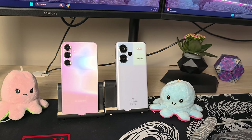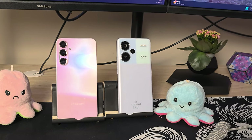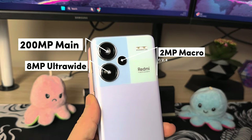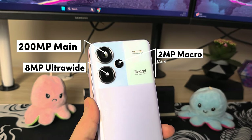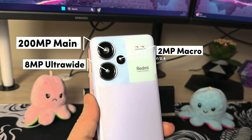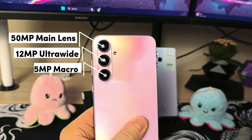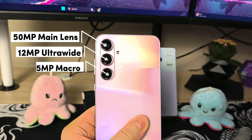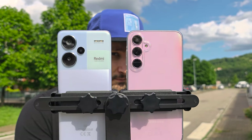Before we get into the samples we need to compare the camera tech. When it comes to that, we have a triple camera lens setup on both of these phones. On paper, the Redmi offers the larger sensor at 200 megapixels while the Samsung offers a better ultrawide at 12 megapixels and a better macro at 5 megapixels compared to the Redmi. But how about in practice?